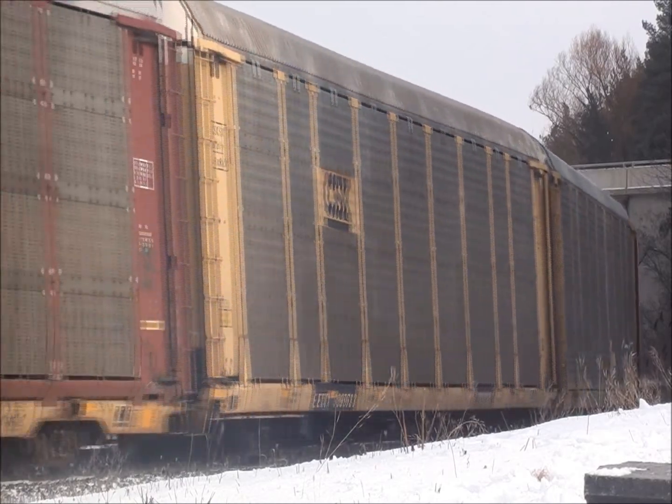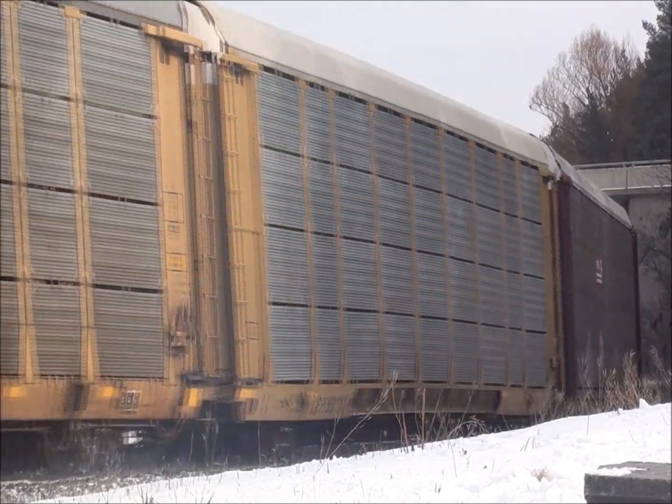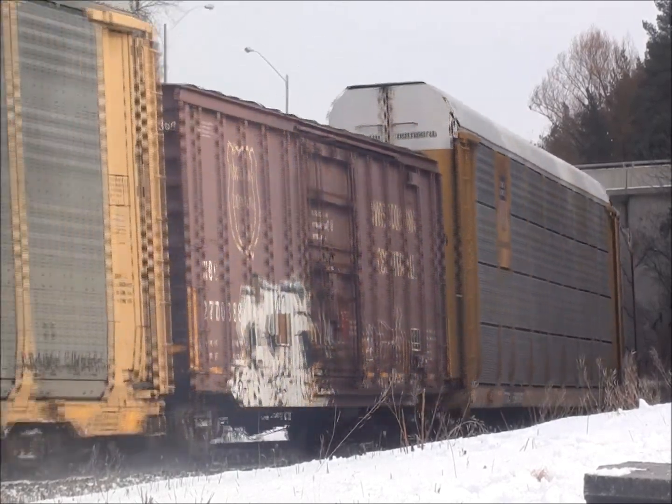We're set off in track 4 now. Set off in track 4. Track 4.